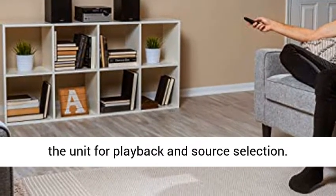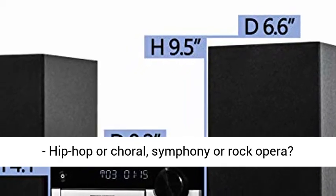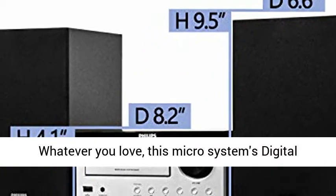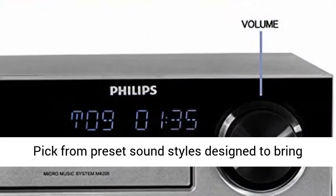There are buttons on the front of the unit for playback and source selection. Digital sound control lets you choose a preset sound style — hip hop or choral, symphony, or rock opera. Whatever you love, this micro system's digital sound control function lets you enjoy it more.